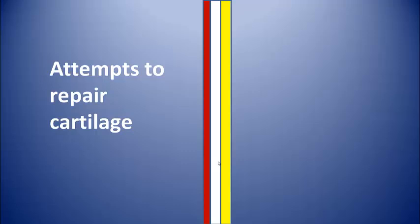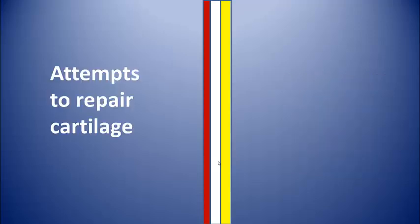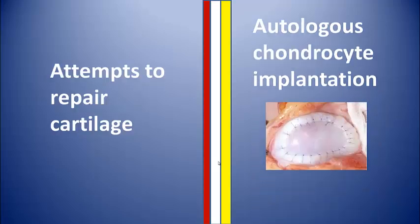Multiple techniques have been used to try and rectify this problem. The first is microfracture, a procedure where the surgeon drills multiple holes into the cartilage and underlying bone, leading to bleeding and the release of mesenchymal stem cells from the marrow. Mosaicplasty is a procedure where plugs of normal cartilage and bone are plugged into the area of cartilage damage. Autologous chondrocyte implantation is a technique where a cartilage plug is harvested from a non-weight-bearing part of the knee, digested with enzymes in the lab, and the chondrocytes are stimulated to multiply.